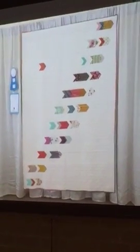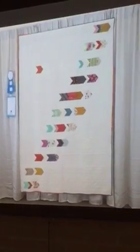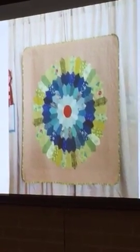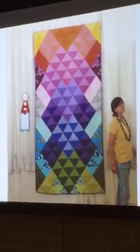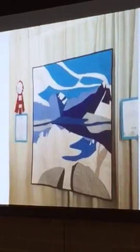There was a youth category at QuiltCon, and the youth quilts were really amazing. First place was 'Kabloom.' Second place youth was 'Heart's Desire.' Third place youth was 'Modern Harris.'